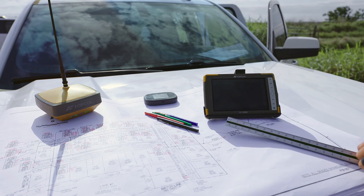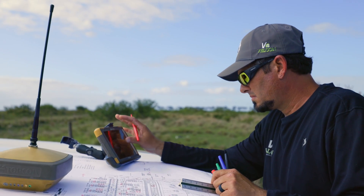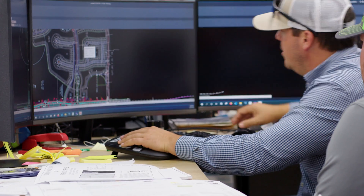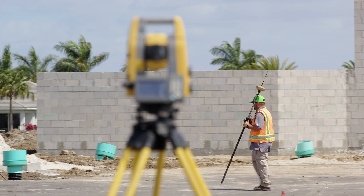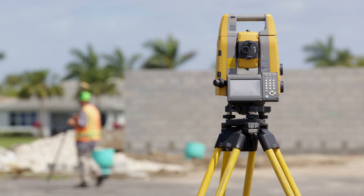Technology has changed tremendously with how we do things out here. With TopCon Magnet Field, I could simply just turn on my MiFi, hook to the internet. The data transferred from me to our CAD techs is so much easier and we are able to get as-builts out the door a lot quicker. The more we integrate TopCon solutions, the faster we can get our work product done in the field and transfer it to the office for our clients.